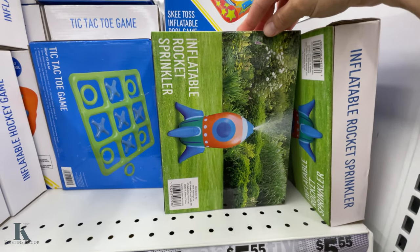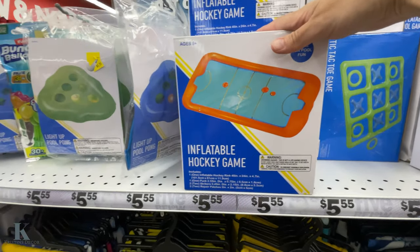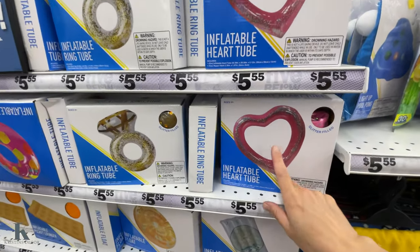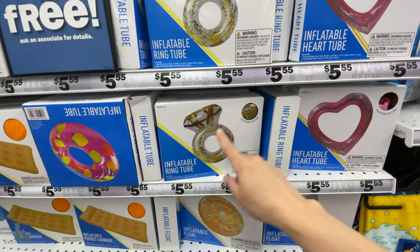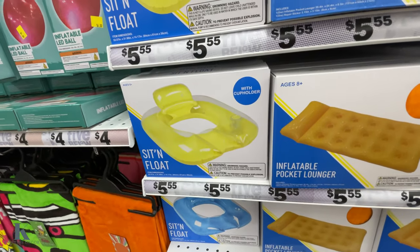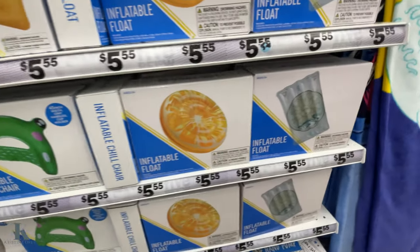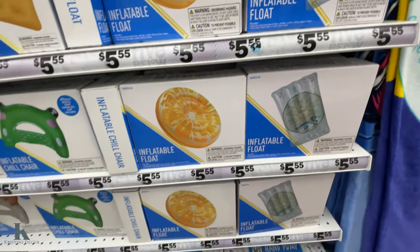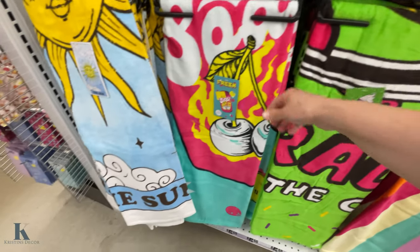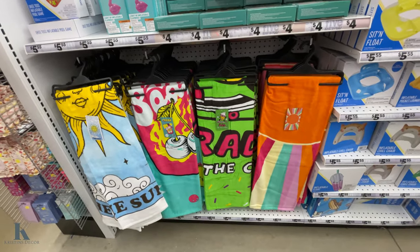We have the inflatable sprinkler rocket. Tic-tac-toe. Hockey game. Light up pong. And then we have some of the inflatables — we got the heart ring, the heart, the ring, lemon. The big raft. These little floatie ones with the cup holder. They have the cat and the frog. These ones are awesome too. And some more of the new towels that came out this year — Rad to the Bone, Soda Pop, and the Sun. So those are all pretty cool.